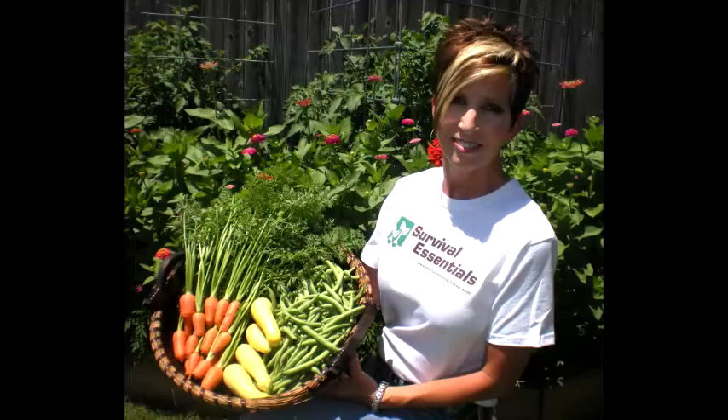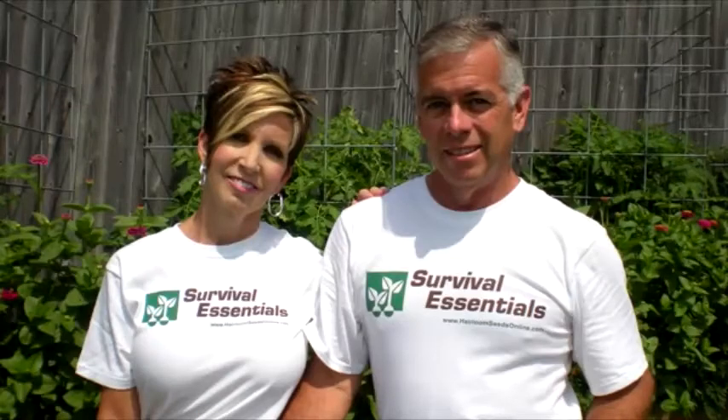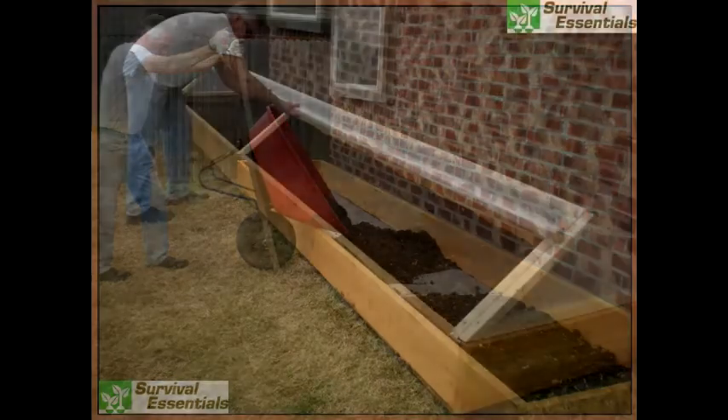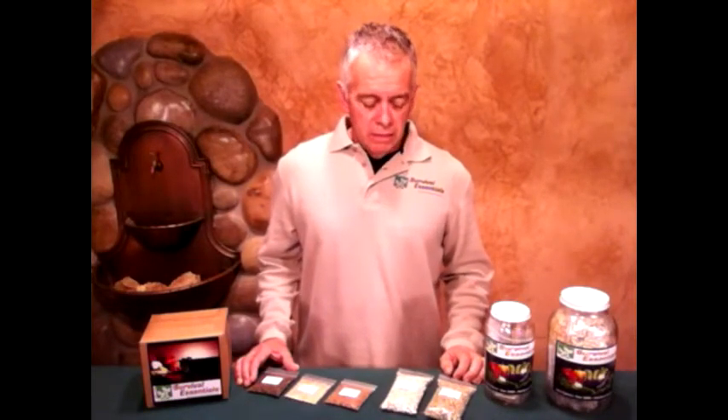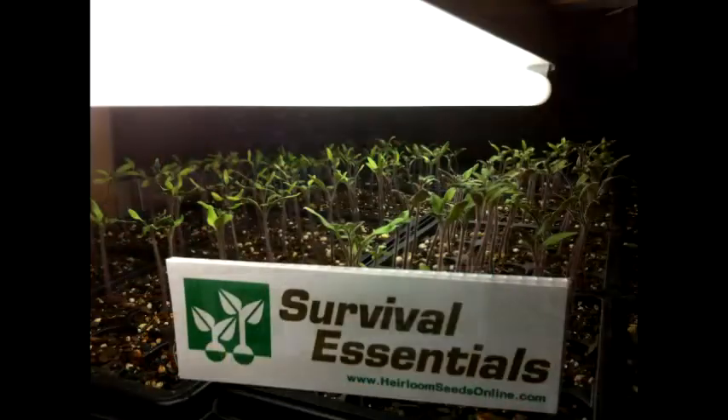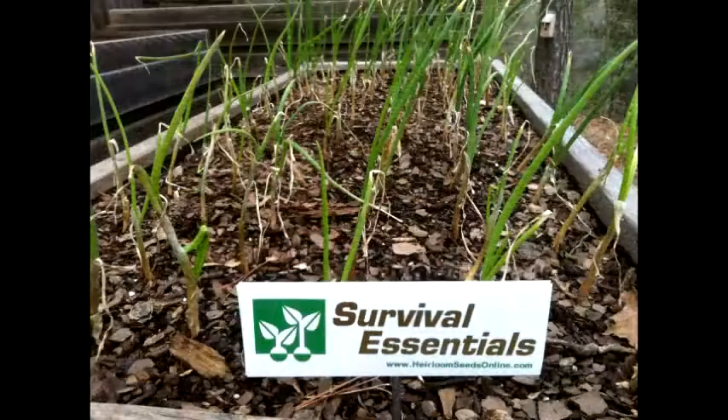Hi everyone, Len here with Survival Essentials. I want to talk to you today a little bit about ourselves, myself and my wife. We started selling heirloom seeds about four years ago and we've been gardeners for about twenty years. We've been through the Master Gardener program in Tulsa, Oklahoma. We completed our formal education and now we're out on our own, living in Kansas, Oklahoma, got our garden started and just want to tell you a little bit about our seeds, our seed banks and seed vaults.